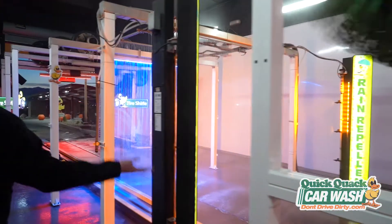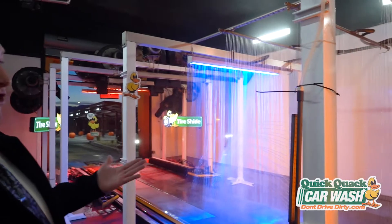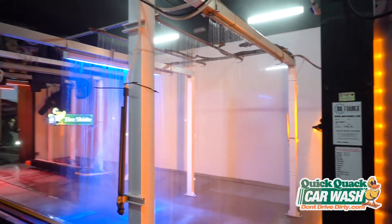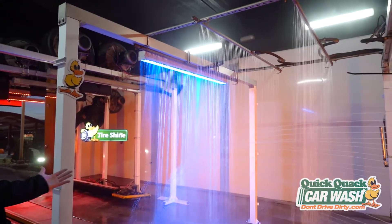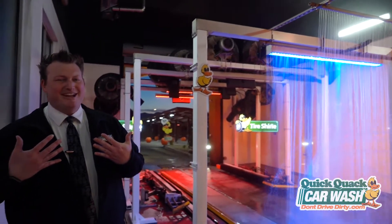Right here you have our rain repellent. That seals all those windows so that they look beautiful and so you can also see out of your vehicle while driving in the rain. Then we have our fresh water rinse, our clear coat, our drying agent, and our spot-free rinse because, let's be honest, who wants to leave a car wash with a spotty car? We won't let that happen to you.